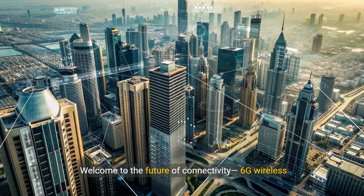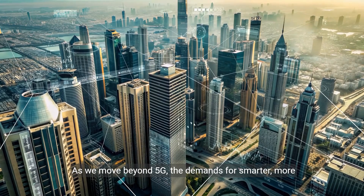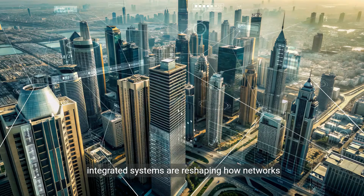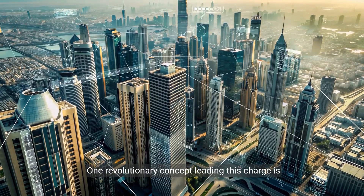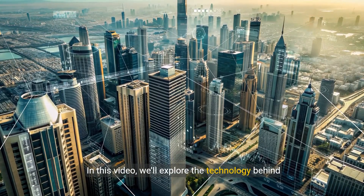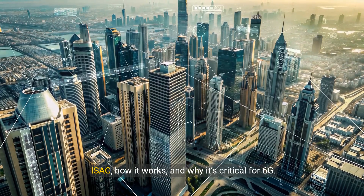Welcome to the Future of Connectivity: 6G Wireless Communications. As we move beyond 5G, the demands for smarter, more integrated systems are reshaping how networks operate. One revolutionary concept leading this charge is Integrated Sensing and Communication, or ISAC. In this video, we'll explore the technology behind ISAC, how it works, and why it's critical for 6G.